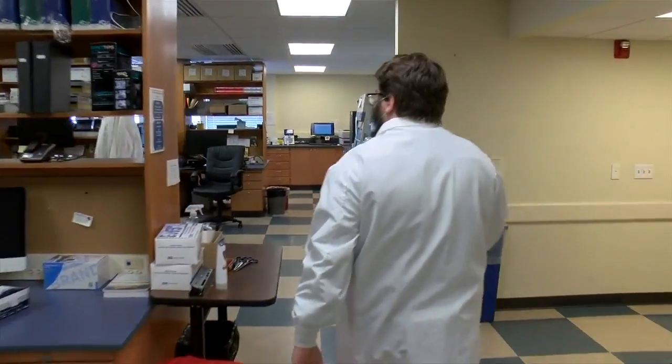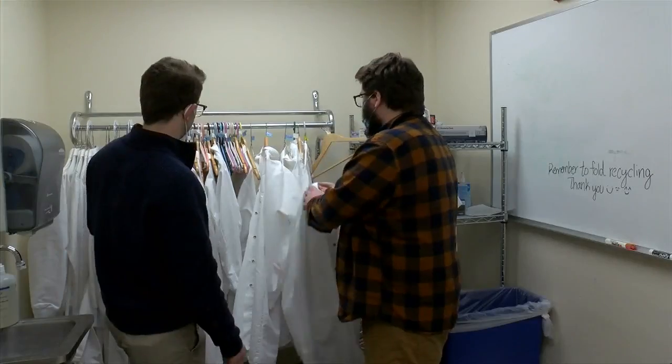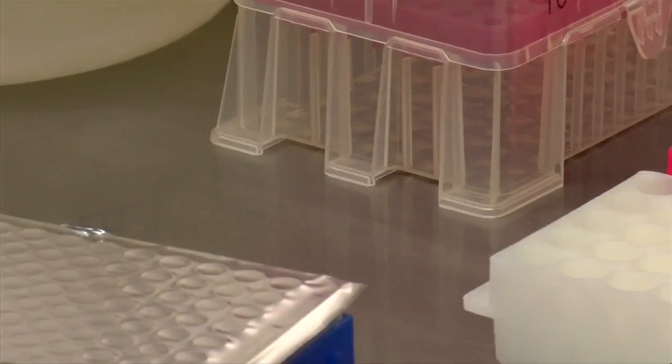Once the samples get here, we pick a subset of them to sequence and we go through a set of experiments. Lab technician Rob Maddox showed us how scientists sequence the virus, or analyze its genetic code. We had to get suited up before we went in — the main reason being not so much for our safety, but for the safety of our samples.